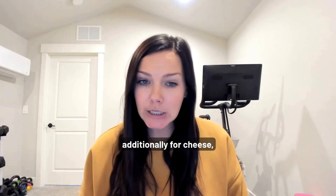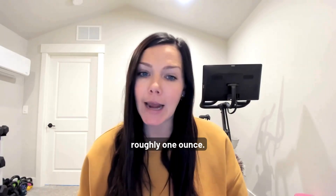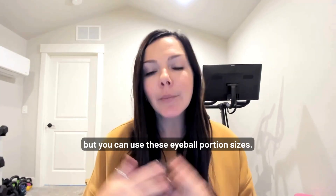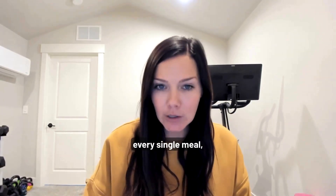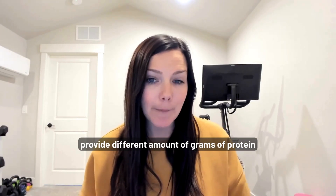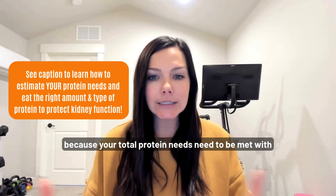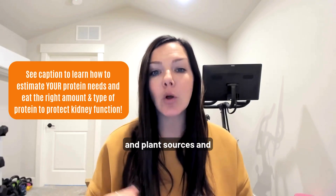For cheese, three dice stacked up is about one ounce, or a quarter cup of shredded cheese is roughly one ounce. A scale is most accurate for animal protein and a measuring cup for plant protein, but these eyeball sizes work if you don't want to measure every meal. The main takeaway is that different protein sources provide different grams of protein, and knowing your total grams per meal and per day is what matters as someone with kidney disease. Don't worry about fruits and veggies — just measure the animal and plant protein sources.